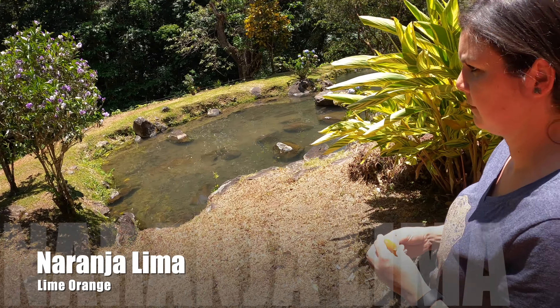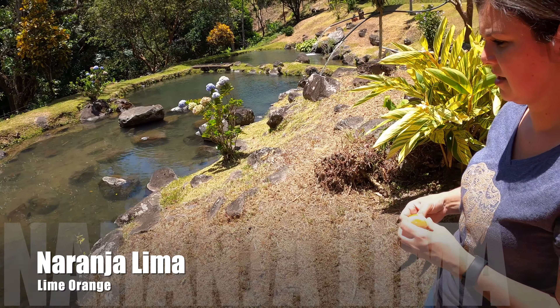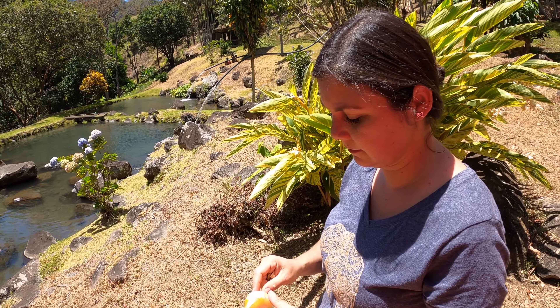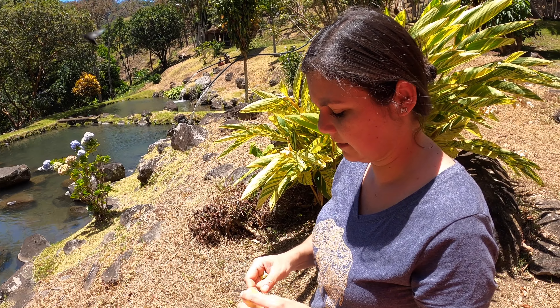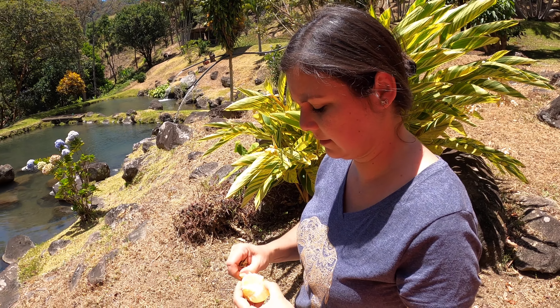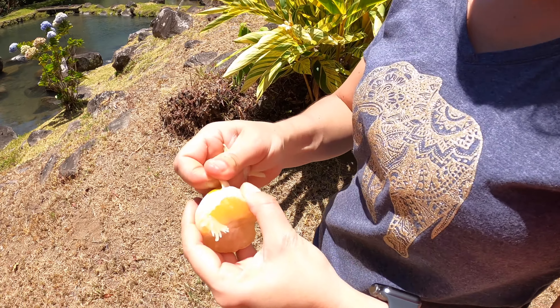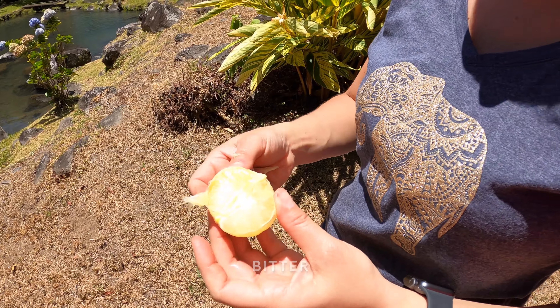I'm standing right here in front of an avocado tree — have you ever seen one? Hey, what are you eating? Naranja lima. What is that? It's between an orange and... less sweet, yeah, it's less sweet.